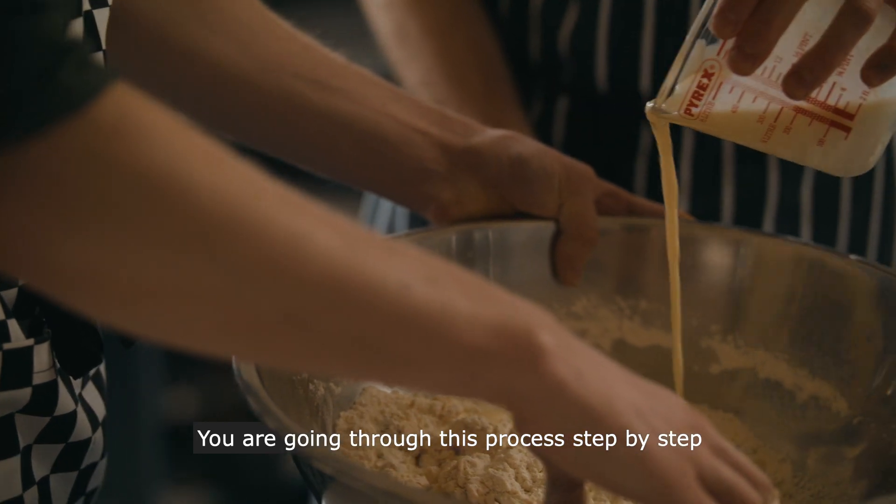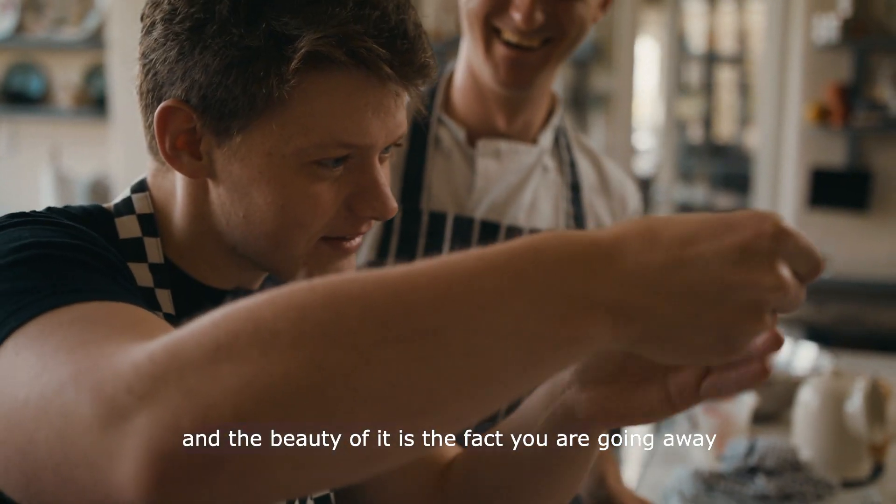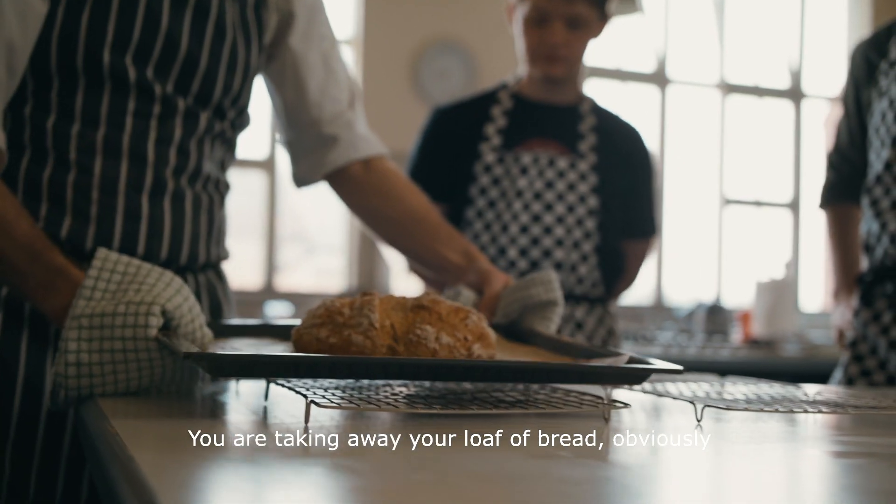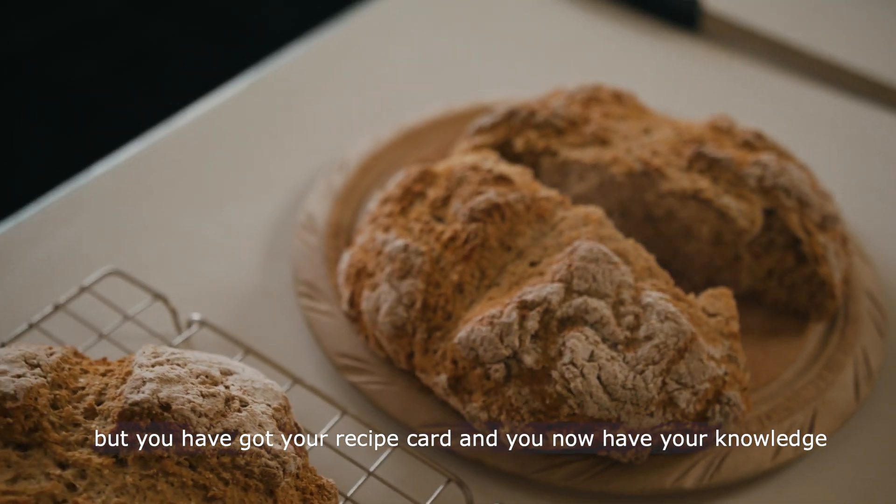You're going through this process step by step, and the beauty of it is the fact that you're going away with something tangible. You're taking away your loaf of bread, but you've also got your recipe card and you now have your knowledge.